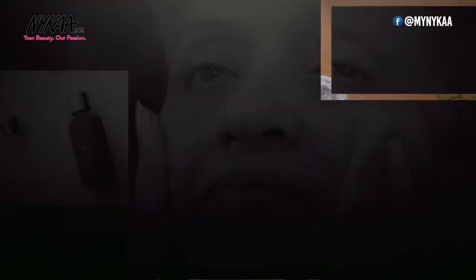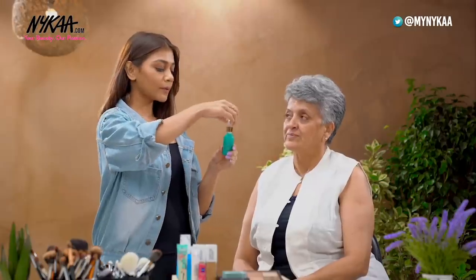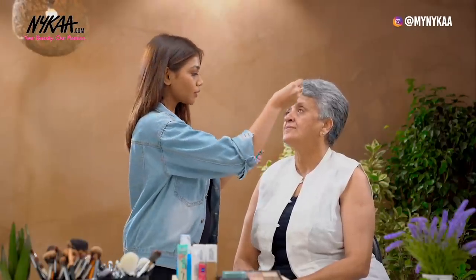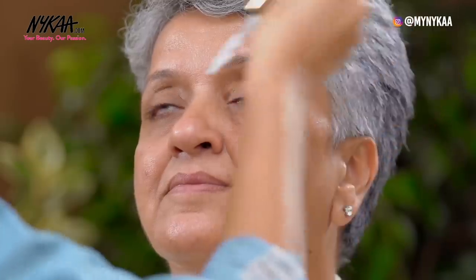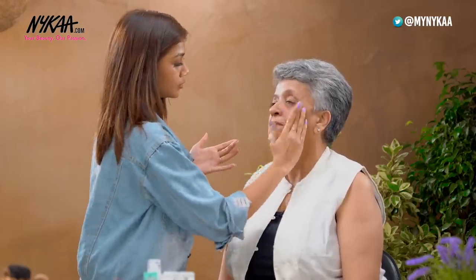Always remember that the secret to flawless makeup and skin is skin prep. So whether you're 18 or 50, that really does not matter. I think skincare is something you should totally invest in. So today, I'm going to start with using the Farsali Oil. I'm going to apply a few drops on her face. All you need to do is massage the oil into the skin and you can always take it in an upward direction. This hydrates the skin really well.